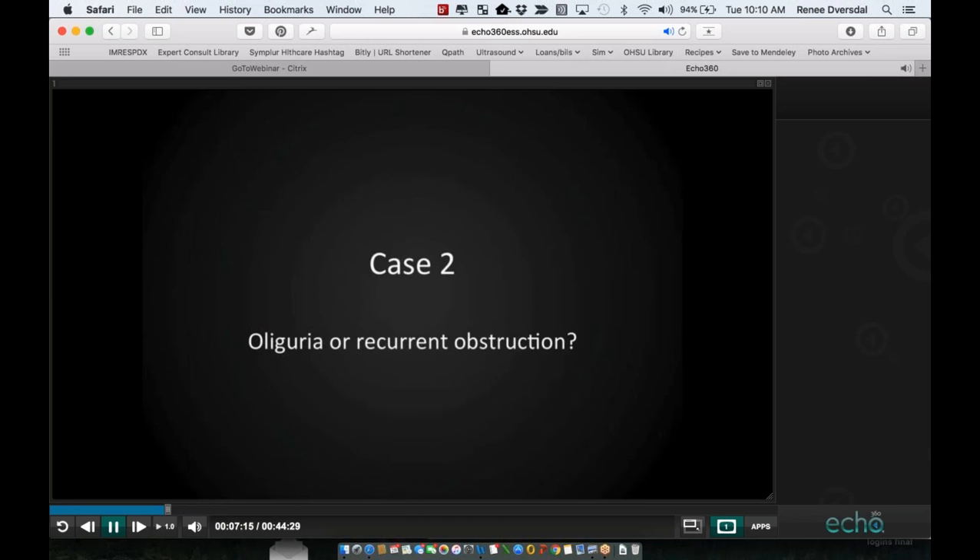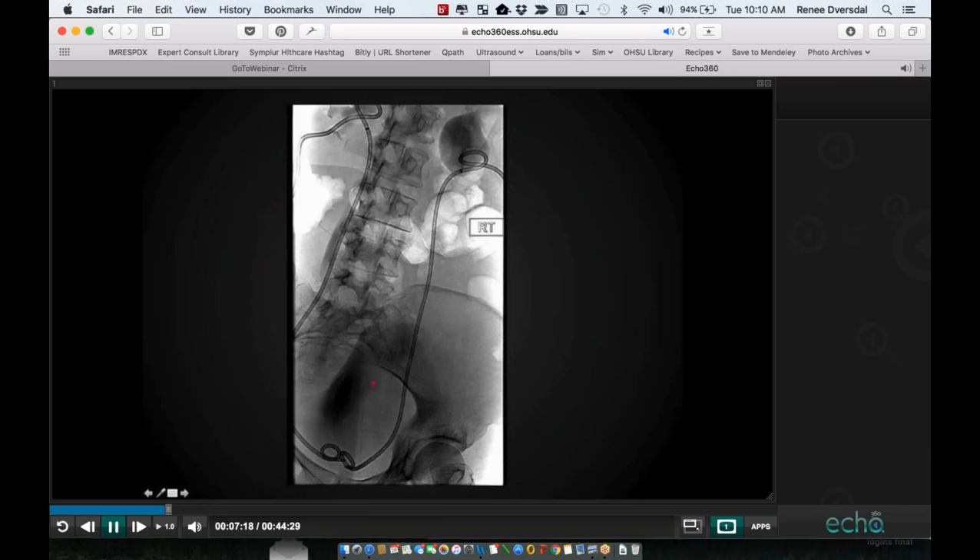Case number two: oliguria or recurrent obstruction. This patient is a middle-aged woman with extensive uterine carcinosarcoma who presented with failure to thrive, pyuria, and worsening bilateral hydronephrosis. She was taken by interventional radiology for bilateral percutaneous nephrostomy, which were internalized. A few days later on our service, she noticed decreasing urine output, increasing burning with urination, and increasing urinary frequency with reduced output. She and her husband were very concerned about possible dislodging of the tubes, so we performed bedside ultrasound looking for recurrent hydronephrosis.